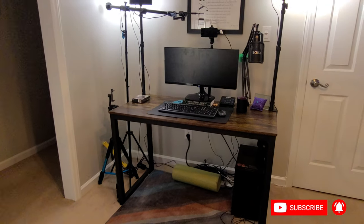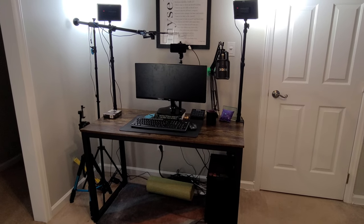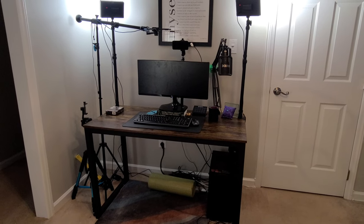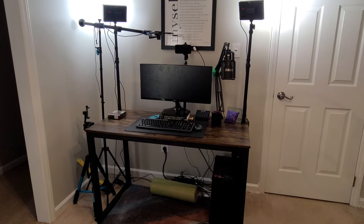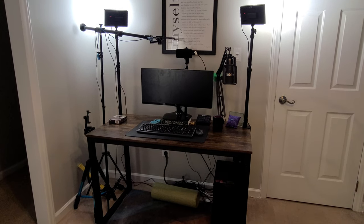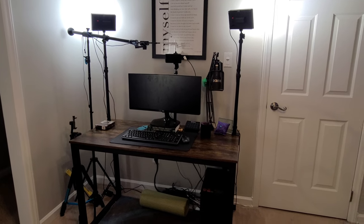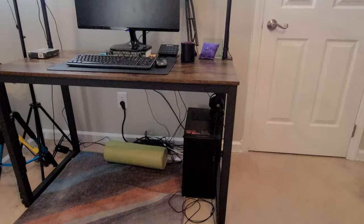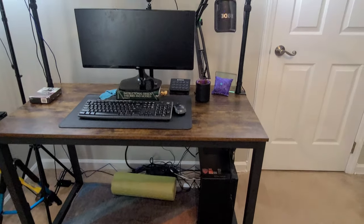Now we come to the final space within the studio — the streaming studio, or the stream machine as I sometimes call it. We recently rebuilt it after what appeared to be a lightning problem that fried the last one, but we rebuilt it bigger and better, six-million-dollar-man style. This is the space most of you see, except you see it from the other side. I'll do a much deeper dive on my streaming setup, software, equipment, and hardware in another video.